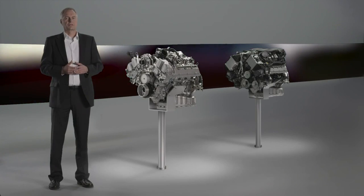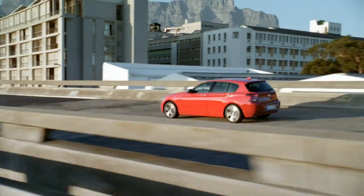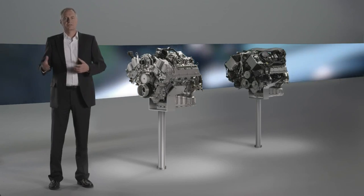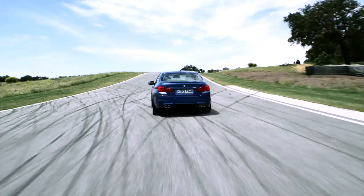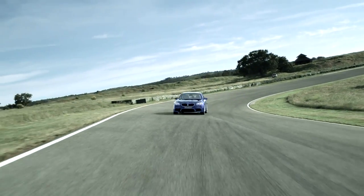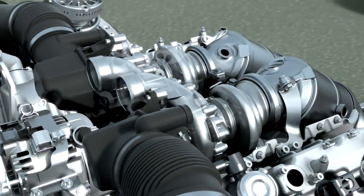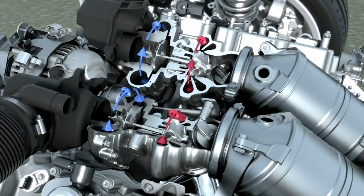In the low range segment, we're able to focus primarily on consumption while maintaining BMW-typical road performance. In the upper range segment — the M segment or the high performance segment — we're able to optimally represent road performance while ensuring moderate fuel consumption. So BMW TwinPower Turbo plays an important role when it comes to efficient and dynamic BMW diesel and petrol engines.